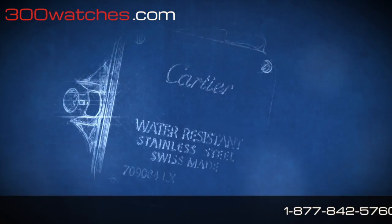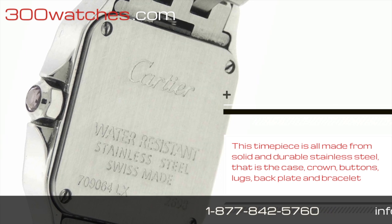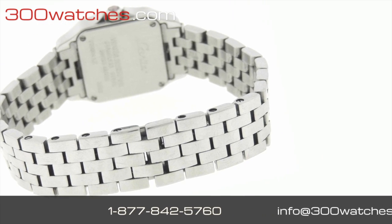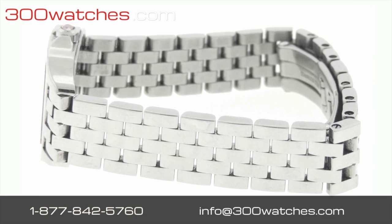This timepiece is all made from solid and durable stainless steel — that is the case, crown, buttons, locks, back plate, and bracelet. This bracelet can fit a small wrist of up to 5.75 inches.